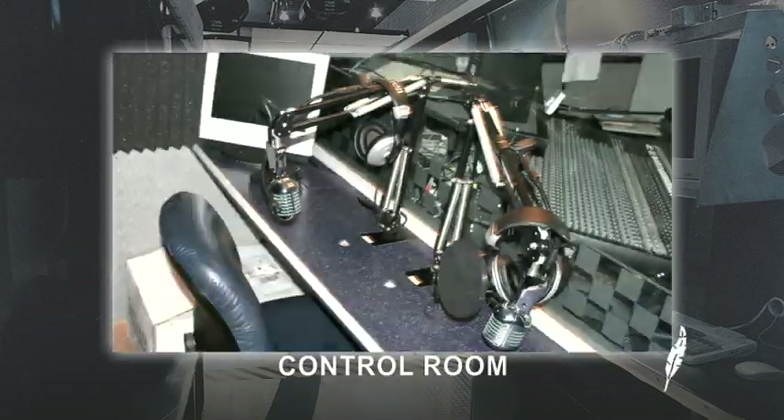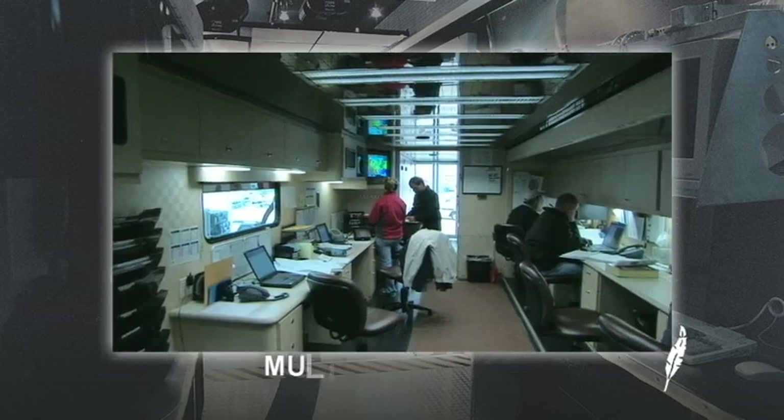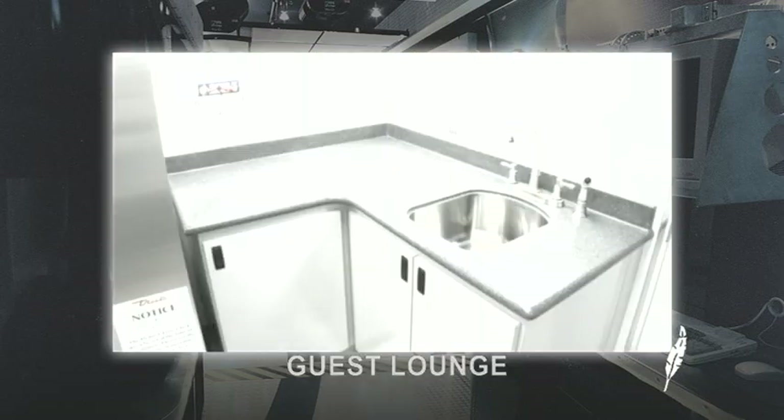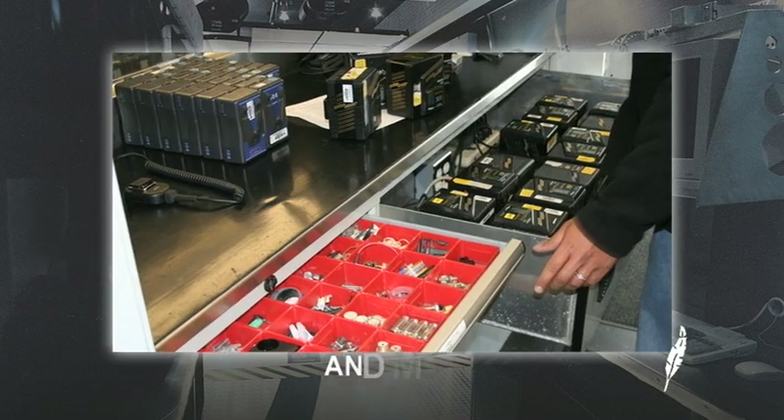A control room, voice booth, conference area, multiple desks, edit suites, guest lounge, kitchen, restroom, and more.